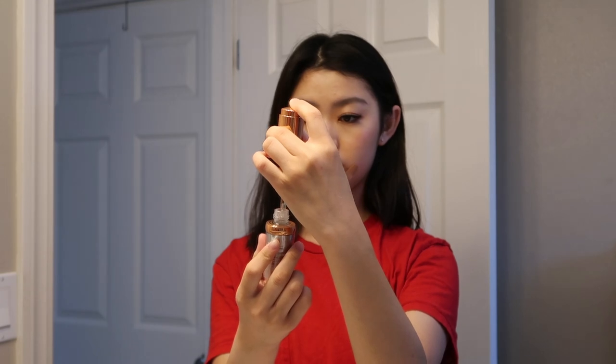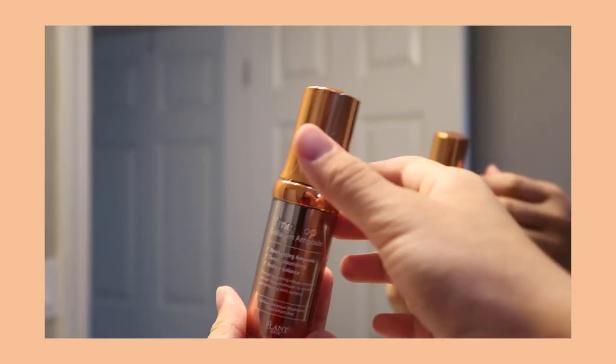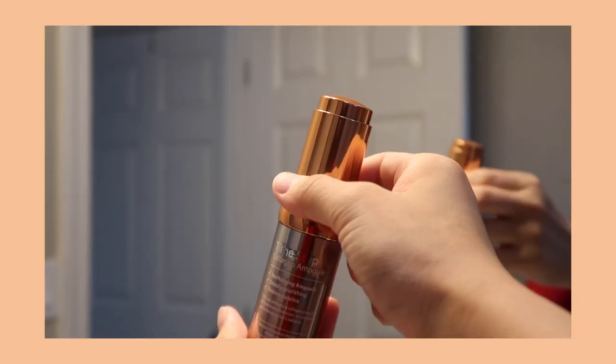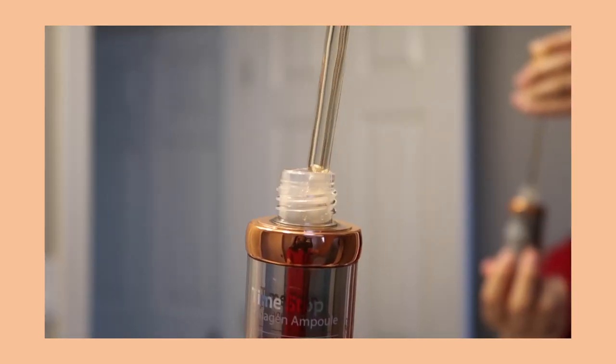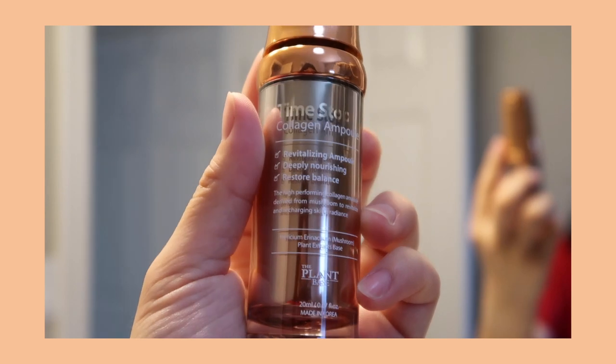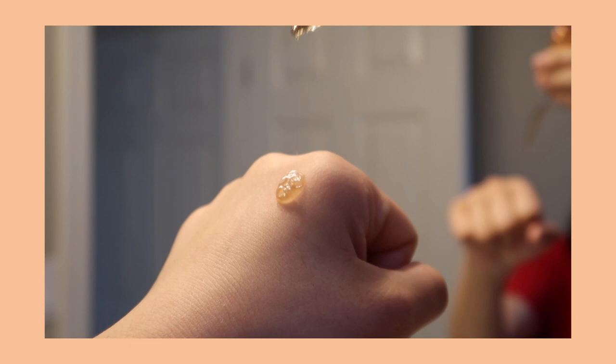So this next item is a time stop ampoule from The Plant Base. When I saw it on YesStyle, I thought it was kind of cool — the cap comes off really interestingly, you have to spin it. It also makes your skin complexion better. I definitely noticed that my skin was very hydrated after using this product, and it felt plumper in a way.